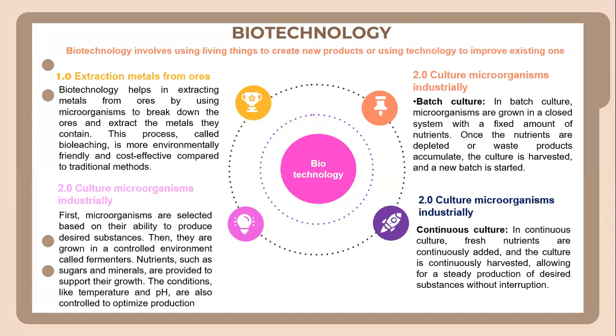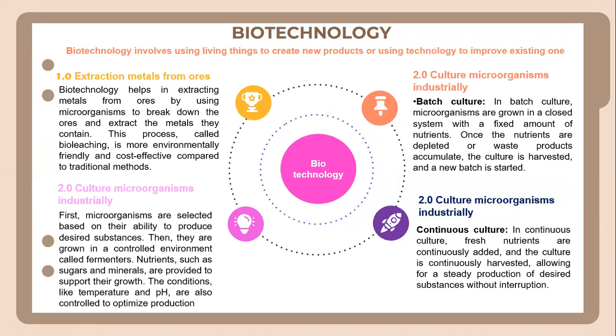And then for continuous culture, fresh nutrients are continuously added and the culture is continually harvested, which allows for a stable production of the desired substances without interruption.